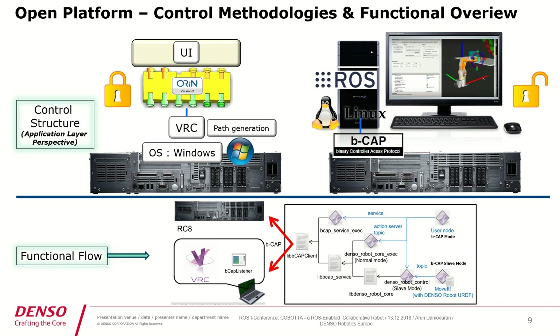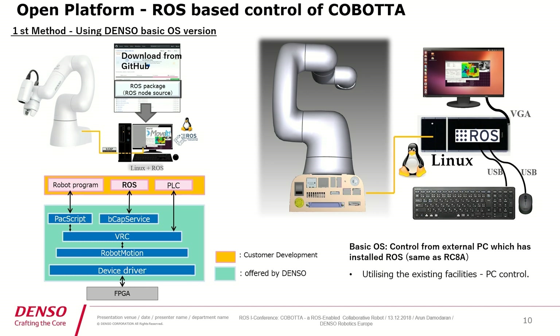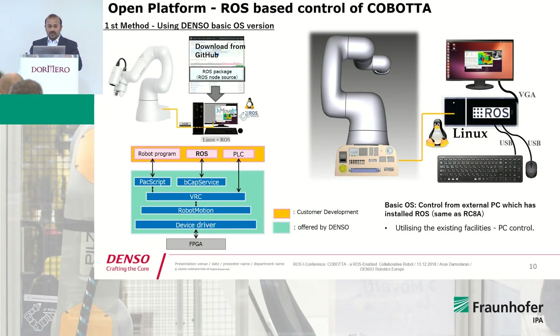Alternatively, you can use a bcap slave mode, where you will be able to create your own path and use your own kinematics to control our robots — this is exactly where ROS fits in, and you will be able to control via MoveIt. To control Cobota from a ROS-based system, you have a Linux-based PC where ROS is installed, and you will be able to control our robot by sending bcap messages to our controller using any ROS-based system like RViz or MoveIt.